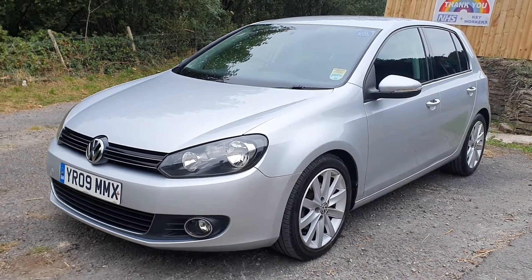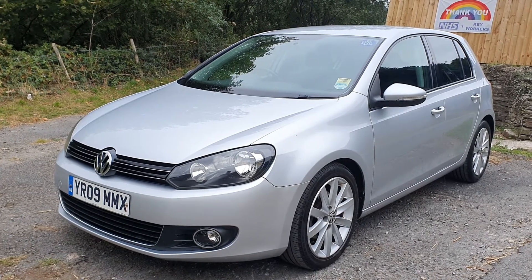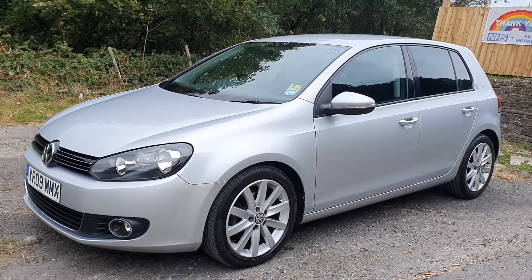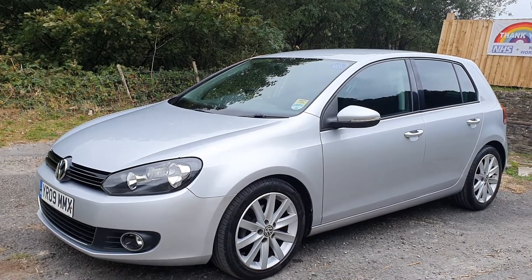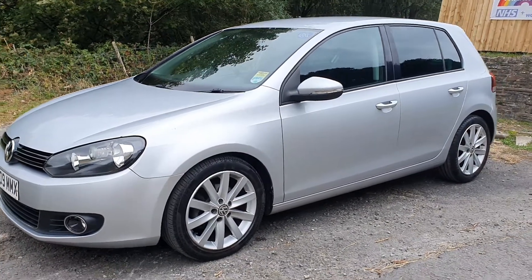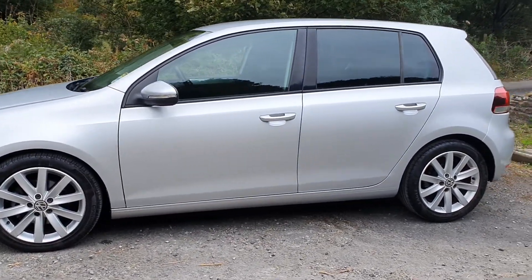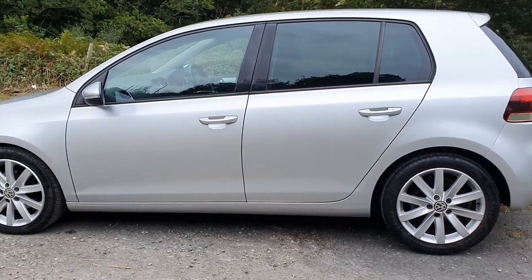It's a five-door model, as you can see. Being the sport, you've got the nice alloys on it. It's got front fog lights. It's got a very, very smart interior with sports seats with Alcantara inserts in them, which I'll show you in a second. It looks very clean and tidy and it's a very smart-looking car. It came in to us from one of the local main dealerships. I'm just going to take you around it to show off the bodywork, show you the interior, and start it up for you so you can have a little listen to the engine.